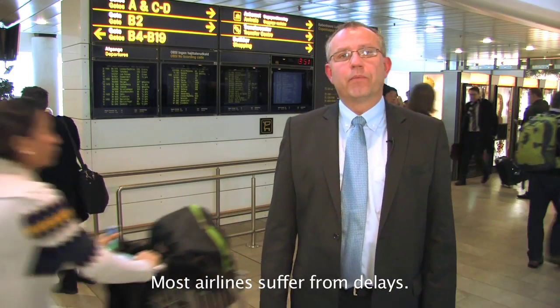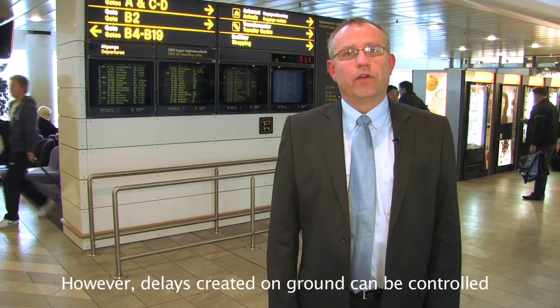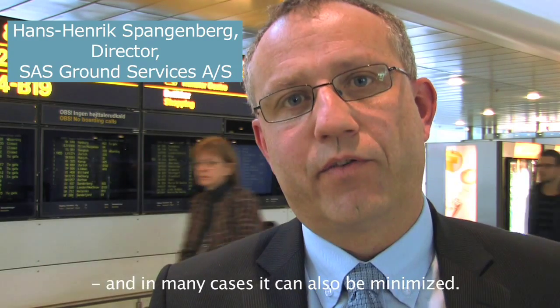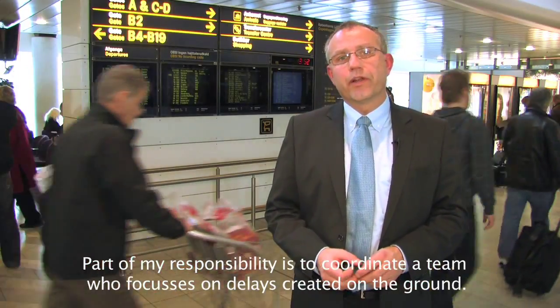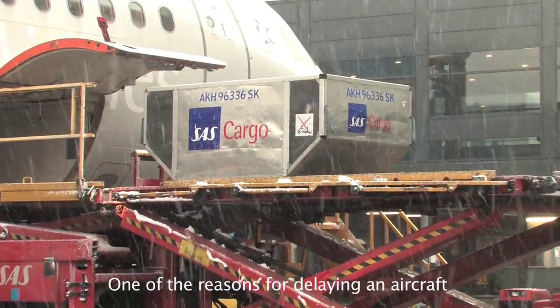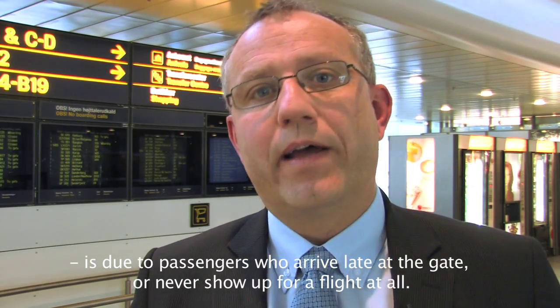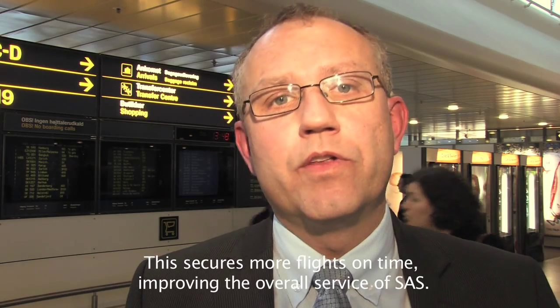Most airlines suffer from delays. Some delays, like air traffic control congestion, are beyond the control of an airline. However, delays created on the ground can be controlled and in many cases minimized. At SAS, we are committed to minimizing all delays. Part of my responsibility is to coordinate a team who focuses on delays created on the ground. One of the reasons for delaying an aircraft is due to passengers who either arrive late at the gate or never show up for a flight at all. Technologies like the Spopus tracking platform can help us locate late passengers before the gate is due to close. This secures more flights on time, improving the overall service of SAS.